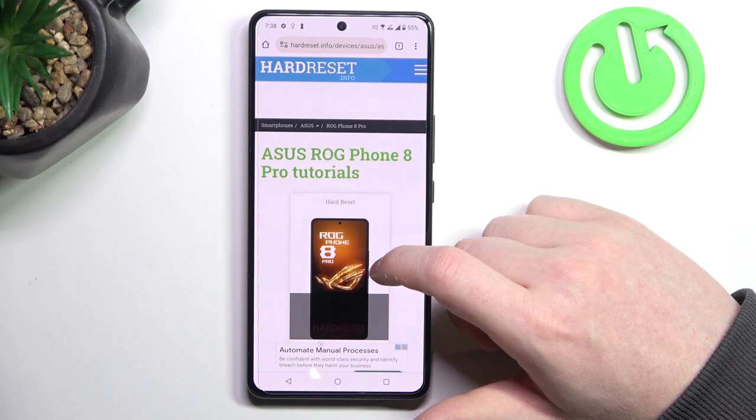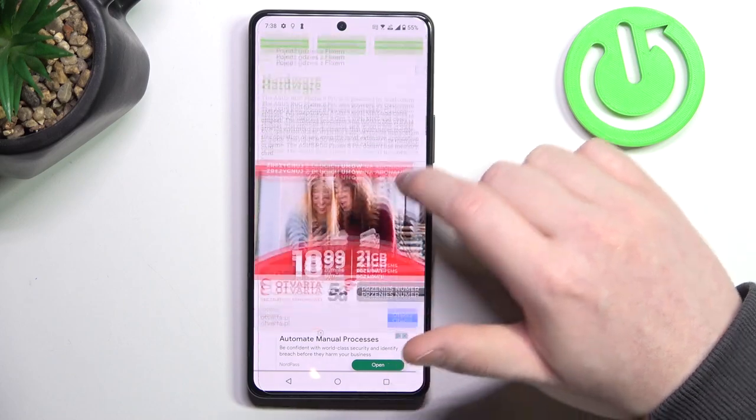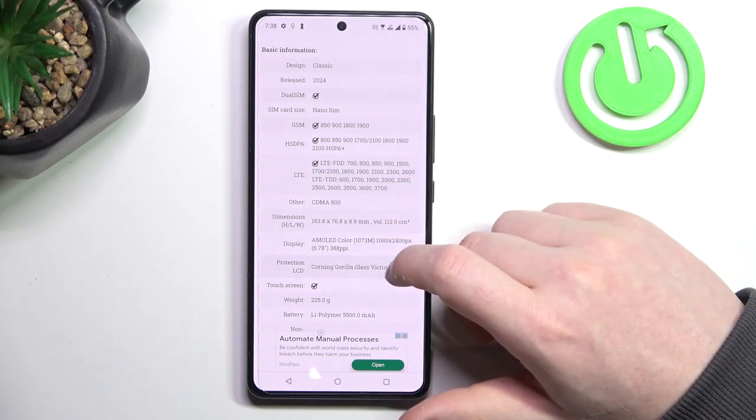To do this, first we'll need to visit our website to find that info, find this device and then scroll down. At the bottom we should find basic information, and the display is AMOLED color, which confirms that this device does have it.